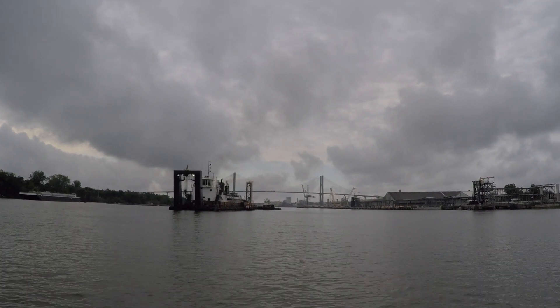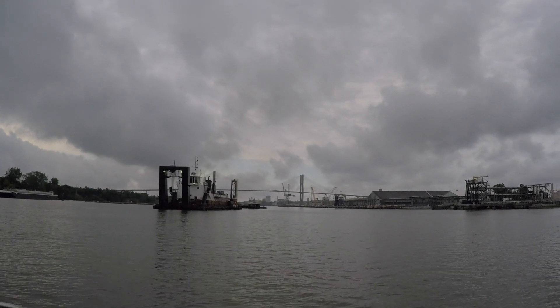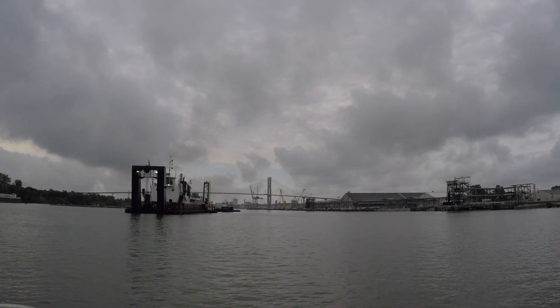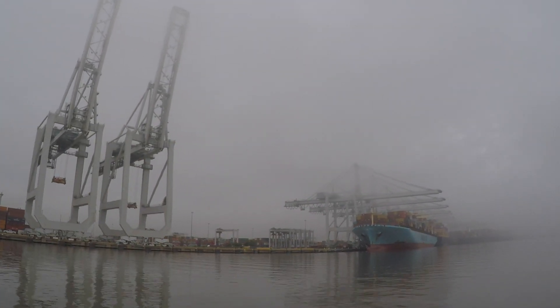Despite the ongoing worldwide pandemic, deepening work continues in the Savannah Harbor. In an unprecedented occurrence, the U.S. Army Corps of Engineers Savannah District has four dredges in the harbor at the same time. We looked through our records and this is the first time we could ever find four cutterhead suction dredges in the Savannah River at any one time.